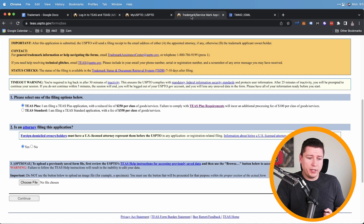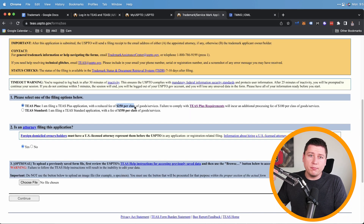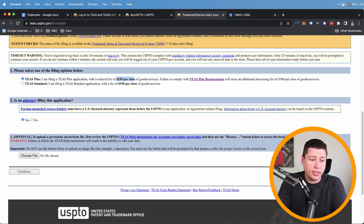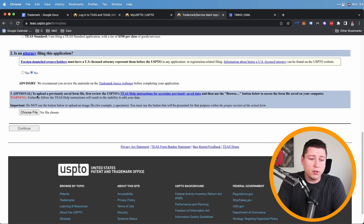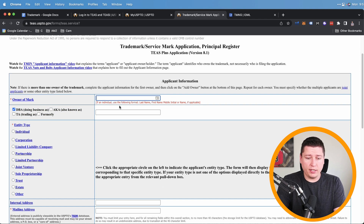Going back to the form, we'll use TEAS Plus for $250 per class. If you want multiple classes it costs an extra $250 each — it's almost like getting multiple trademarks. I'd recommend starting with one class and expanding later, or starting a new brand for a different class. Next: 'Is an attorney filing the application?' — No. The optional upload for a previously saved form file doesn't apply to us. Hit Continue. Now we see 'Owner of Mark' — for a company, enter your business name. I'll use Cameron James LLC doing business as Vegan Bulk.